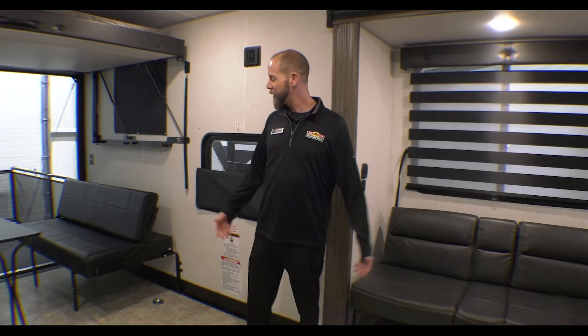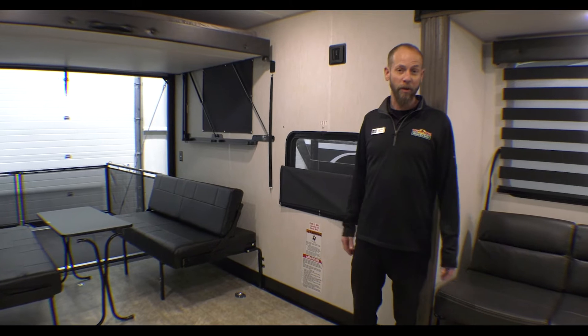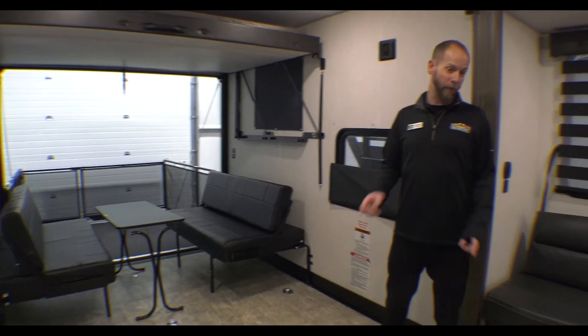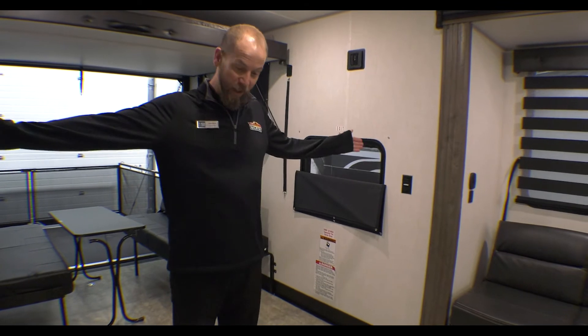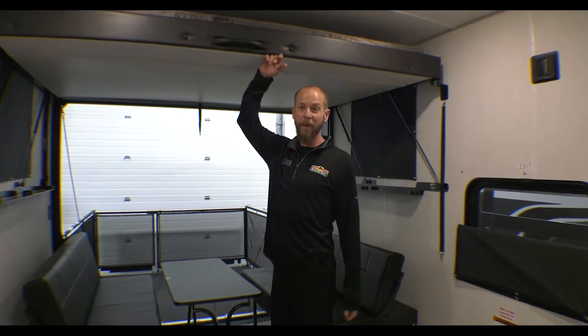Now that we're inside, you can see this garage space is enormous — especially for large side-by-sides. You've got basically 16 feet of garage space going from the back to the front, and six feet in width when you get this slide in. It still has six feet of space, and you've got six-six clearance underneath the bed with the bed up.